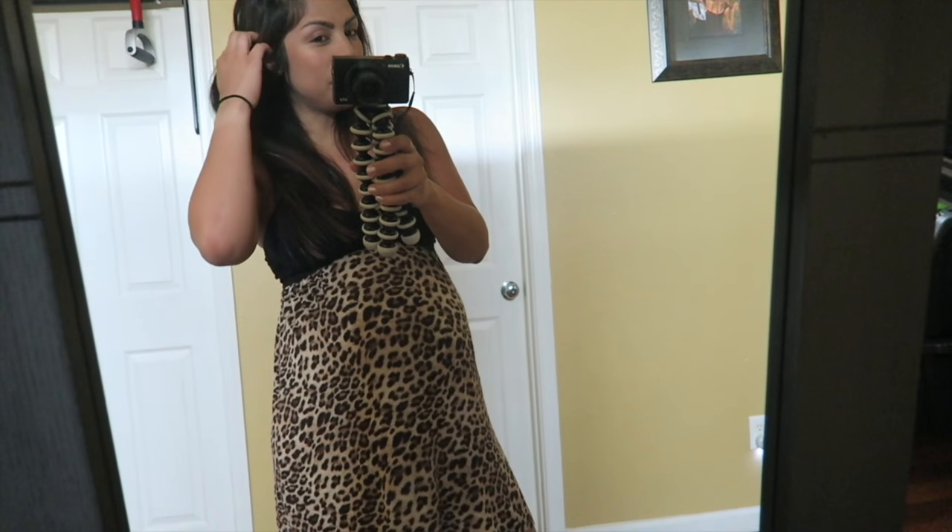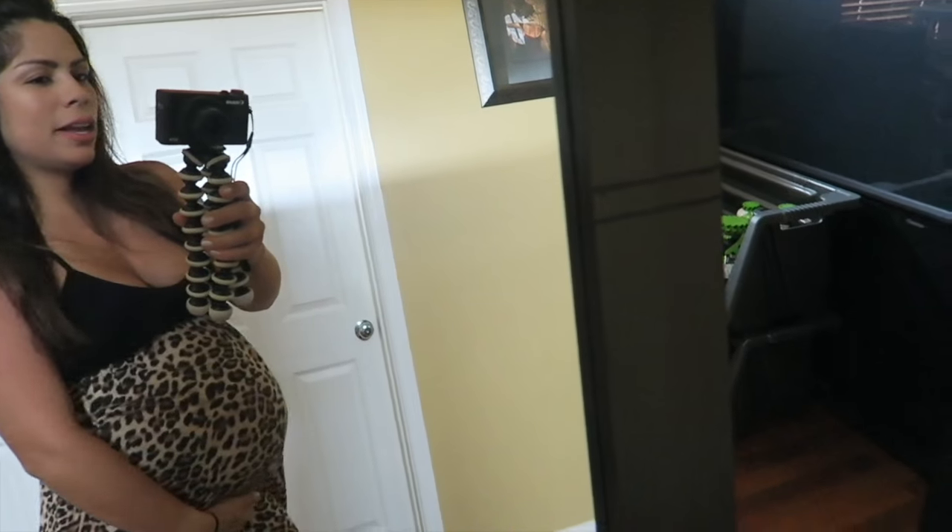Good morning YouTube! Today is June 4th — it's my baby shower, so I'm going to vlog as much as I can for you. I am 34 weeks and four days, so here's what the bump looks like.